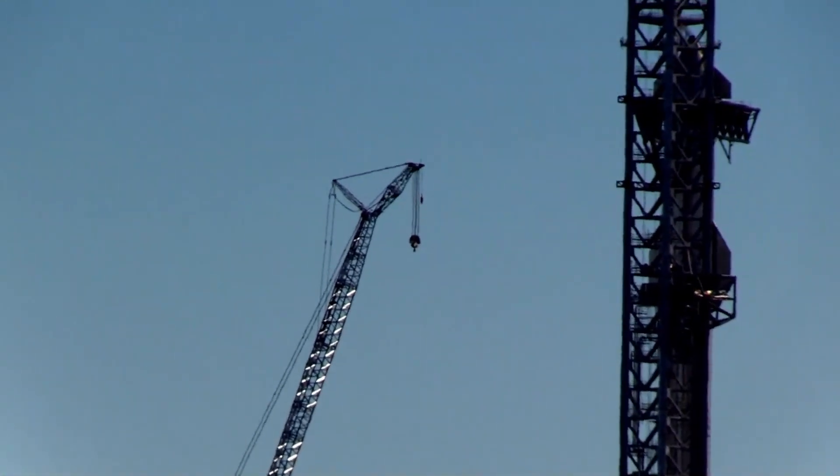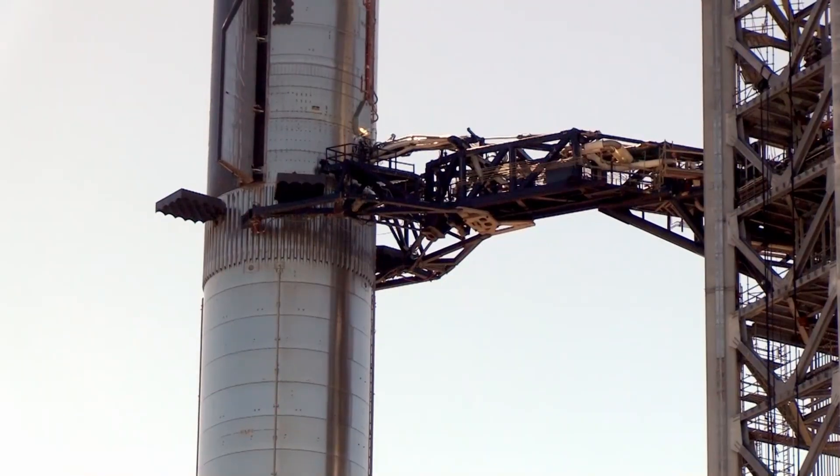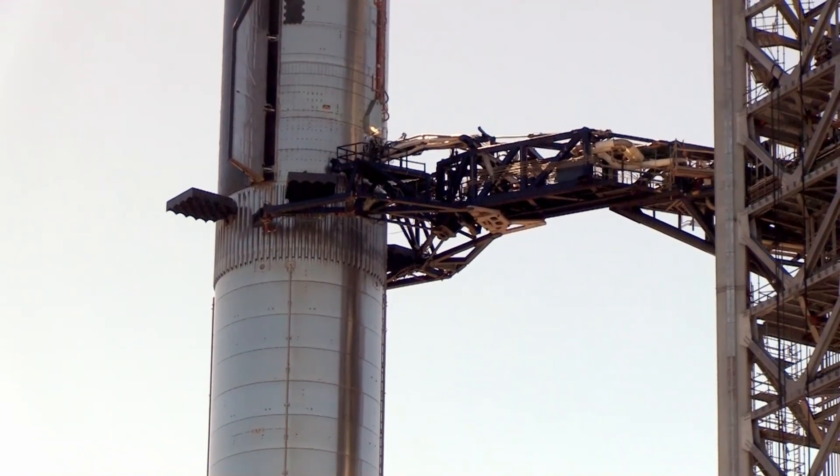So what does that mean? That means one, the launch area they're currently using will be both the launch and the catch tower, or number two, they're building the second tower as primarily a catch tower — as a pathfinder, a test, a beta, an alpha — so they can learn how to catch before they risk damaging any systems on the current tower.